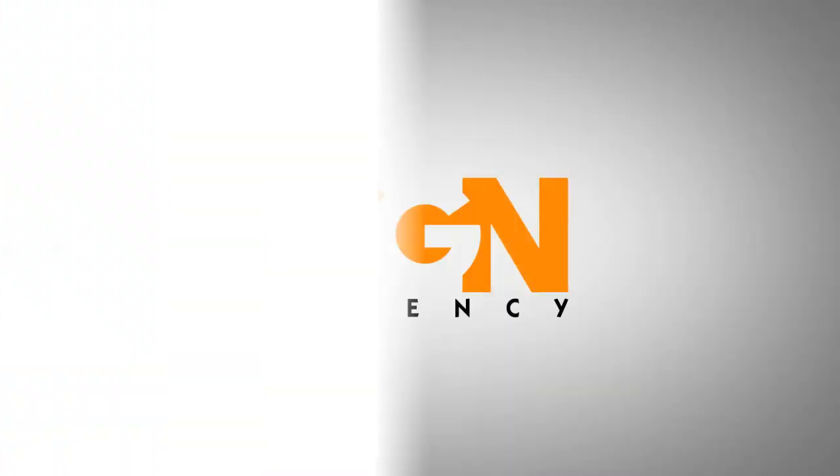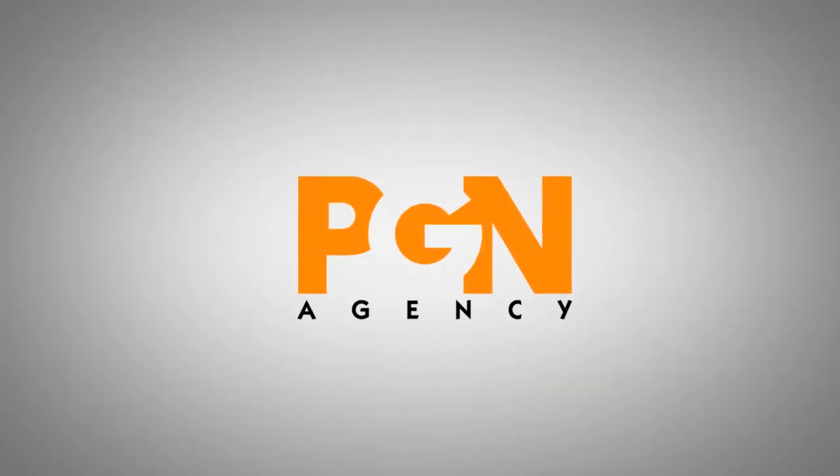They helped us to understand that every detail counts — in terms of the color, of the naming, of the connection between the name of the company to the name of the product. Everything had to go together, and that is basically what they did for us.